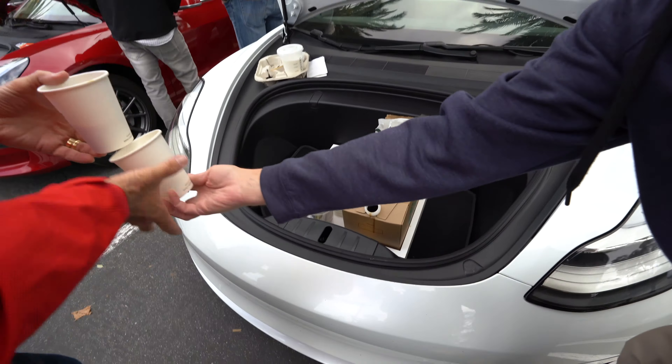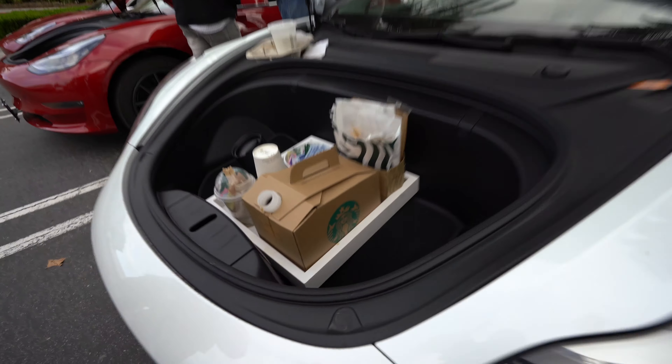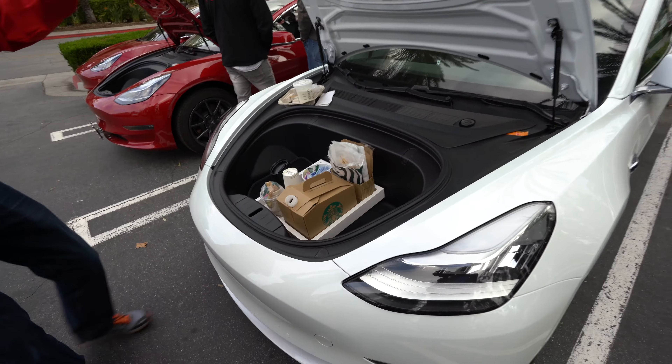Is this the Espresso? Yeah. So there we go — Starbucks in front of a Model 3.